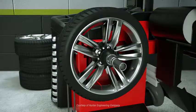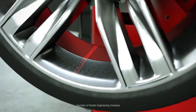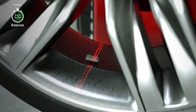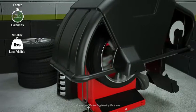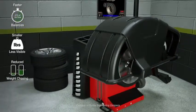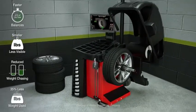By addressing imbalance in this way, Smartweight also provides these additional benefits: faster balances 60% of the time by using a single correction weight; correction weights are smaller and less visible on the wheel; and weight chasing is reduced by assigning appropriate limits to the wobble forces.